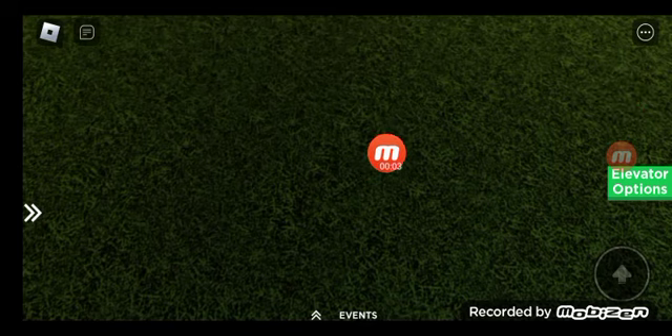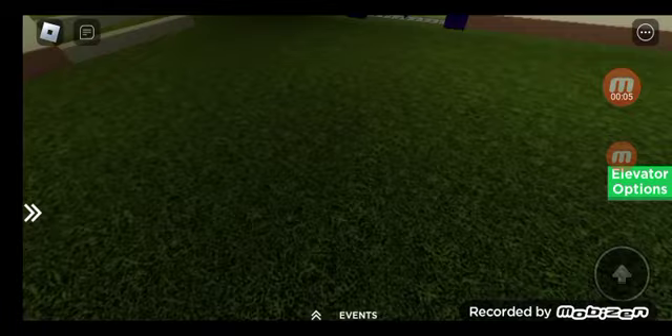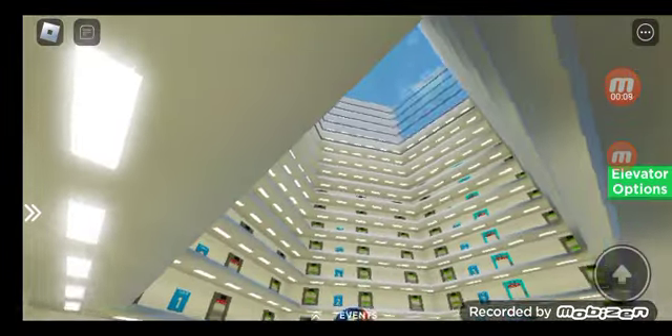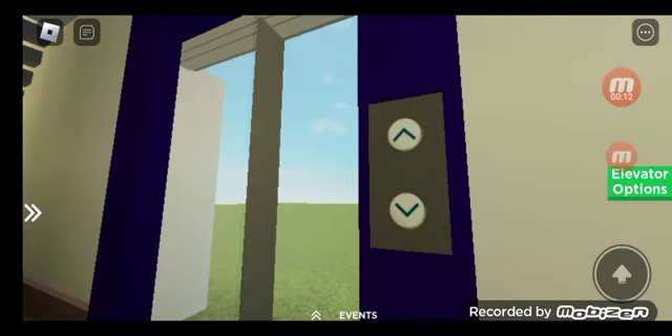Alright, here we come to the elevators at the Option Mall in Las Vegas, Nevada. Wow, look! Wow, this is a beautiful mall. Oh, let's go up.